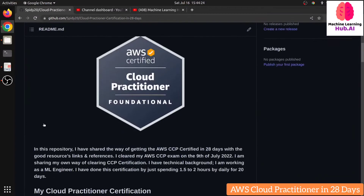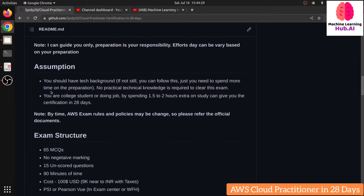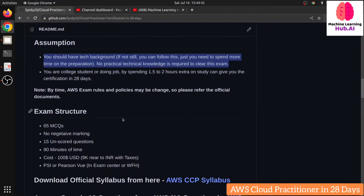All the steps are mentioned in the repository link I've shared. My assumption is you should have basic technical knowledge, but if you're from a non-technical or marketing background, you just need to memorize some things and you can still clear this exam. I'm also assuming you're doing a job or studying alongside preparing for this exam. If you're spending full time on it, you can achieve this in less than 10 days.